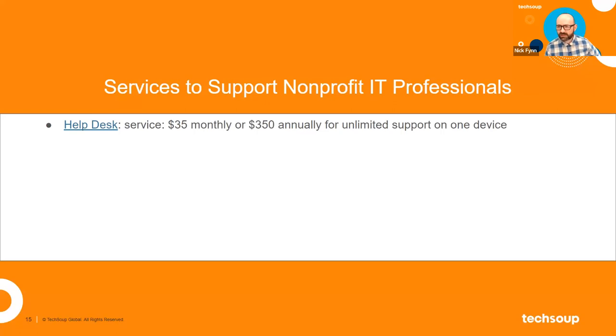We have a help desk service — it's a monthly or annual fee for unlimited support for one device. If you're a super small nonprofit, or you've got one thing to really worry about, the help desk might be a super helpful thing to work with TechSoup on.